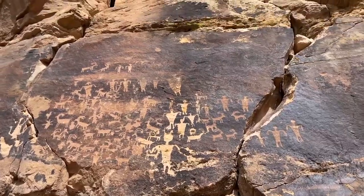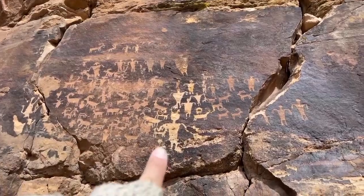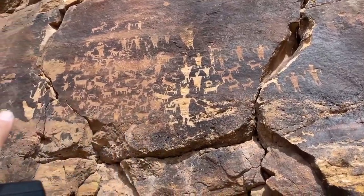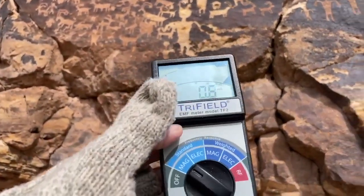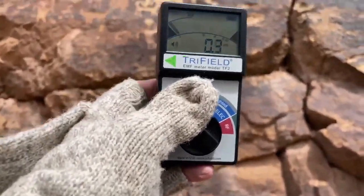Look at those big figures up there with the triangular bodies and short little legs. You have all these different depictions of goats, but look how their arms are hanging down — this guy's like upside down. It's really fascinating. Okay, we'll go up to the rock face and see if we get any kind of reading like we got downhill.